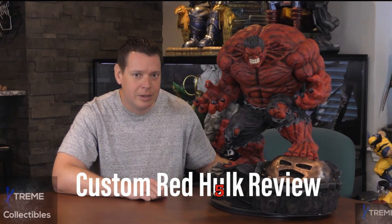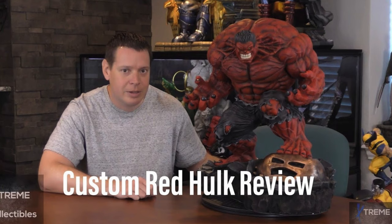Number five is a Hulk by S7 Customs. This amazing Hulk right here — not only did he make him into General Ross, a Red Hulk, but he re-sculpted the hair. He re-sculpted the base. It was supposed to be a Hulkbuster helmet on the bottom — he re-sculpted it to Juggernaut, which looks unbelievable. S7 Customs did this. Hulk is where it's at. He did an absolutely amazing job.